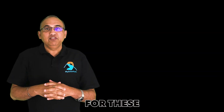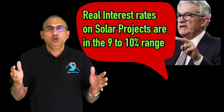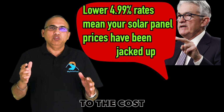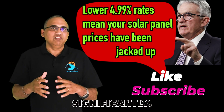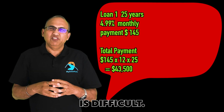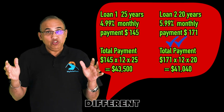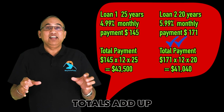Folks who are looking for financing for these systems should expect high interest rates. Real rates are 9% or more. Lower rates like 4.99% or 5.99% are available, but the lender will always add points to the cost of your system and inflate the system price significantly. Comparing financing options with different interest rates is difficult. What I like to do is add up all the loan payments over time for each loan type and choose the option where the totals add up to the lowest amount.